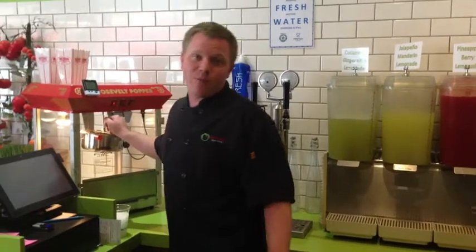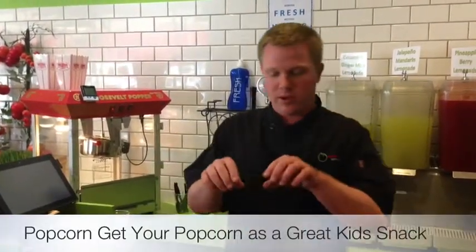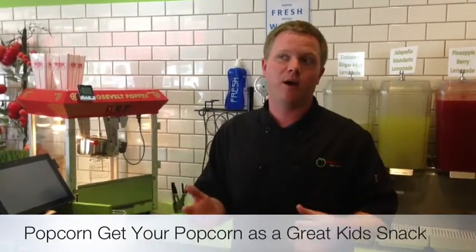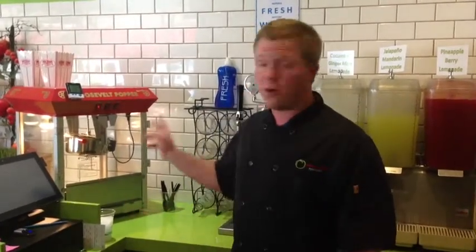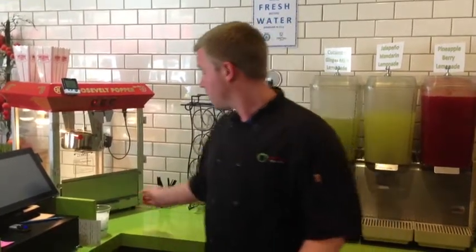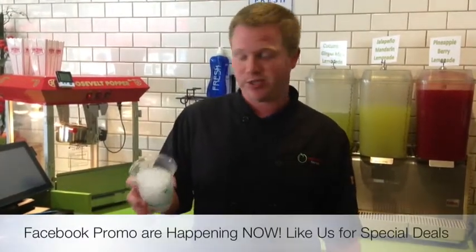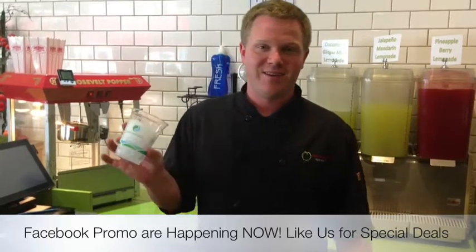We do chili lime adobo popcorn, which is made with mushroom kernels — a really premium brand of popcorn that puffs up much thicker, the same kind used for kettle corn. It's spread with a little bit of lime juice and a little bit of adobo, really awesome taste, and really low in calories — much better for you than chips. Also, we're crazy about our ice here — we do crushed ice, and we got it on tap.